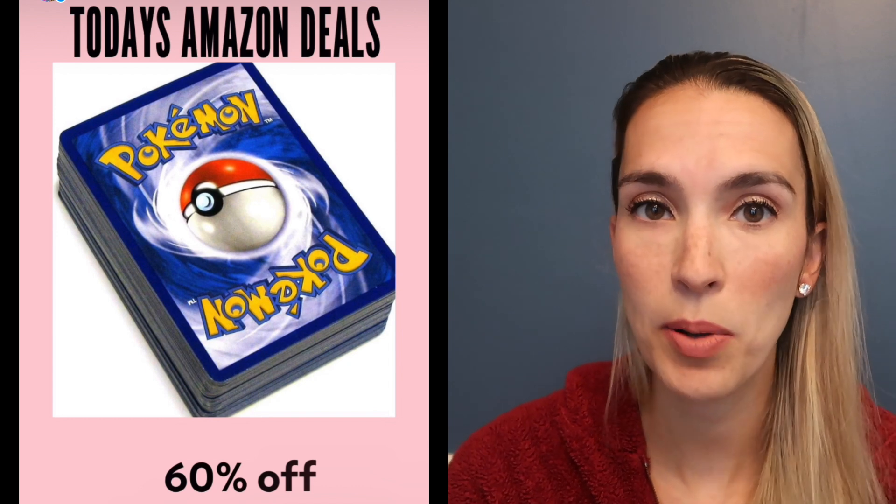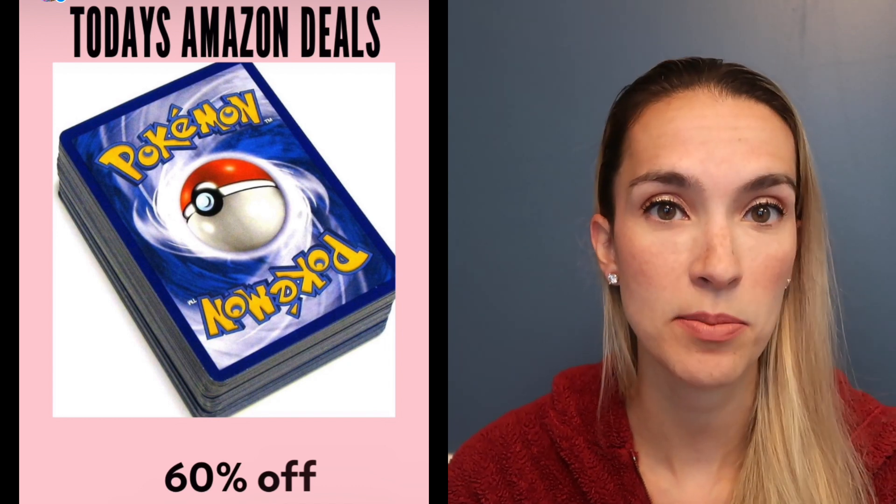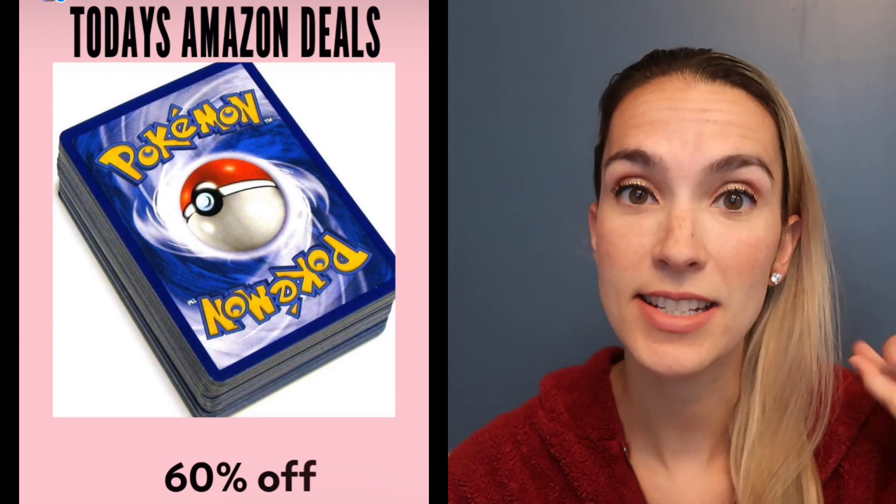He is very obsessed with catching and collecting Pokemon cards. A deck of Pokemon cards right now is 60% off — you just get whatever's in the Pokemon deck. Again, 60% off for the Pokemon cards.